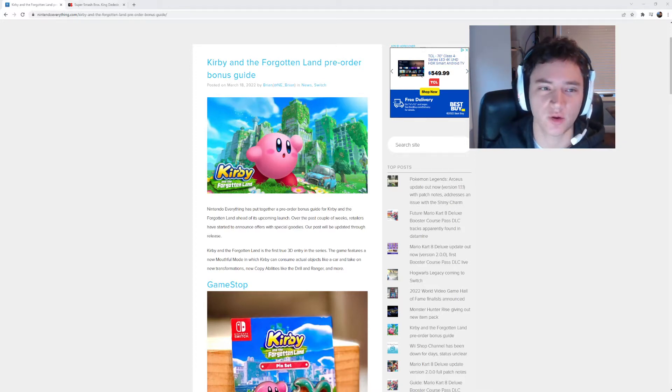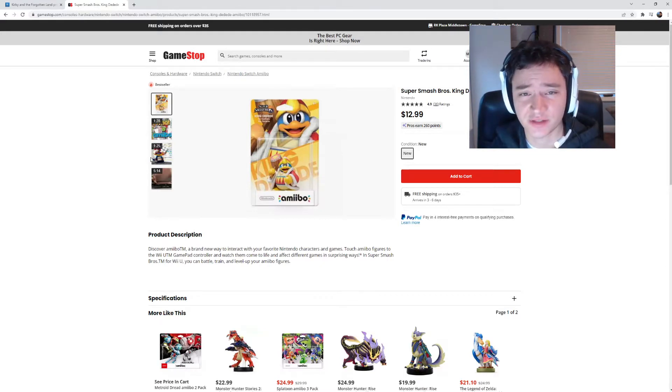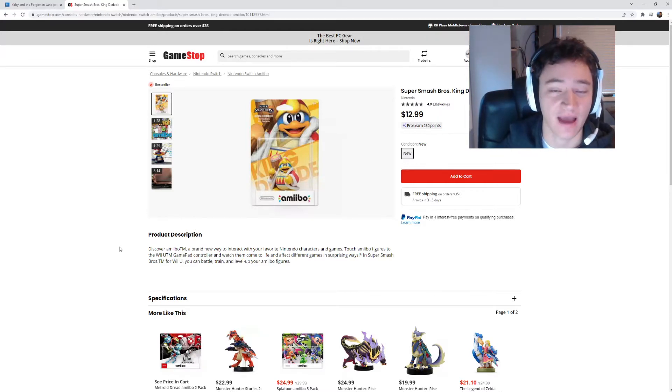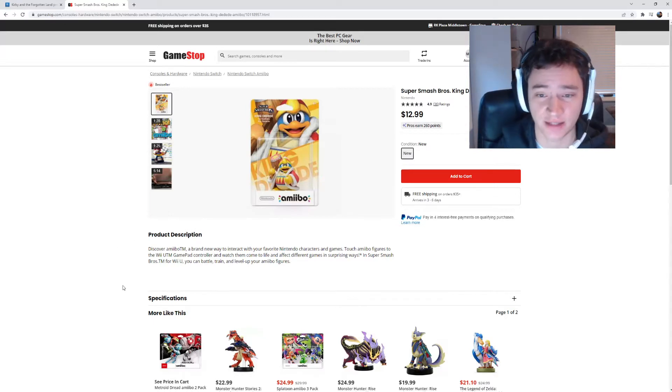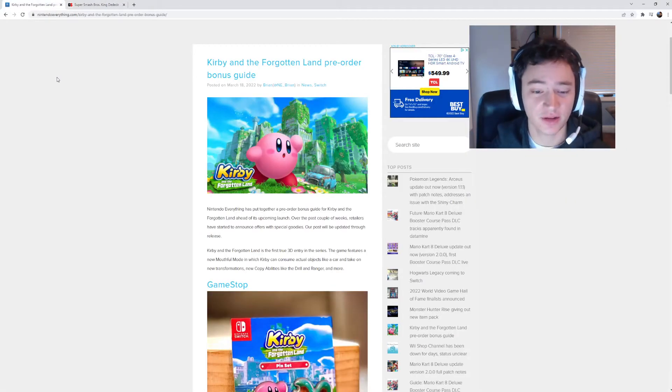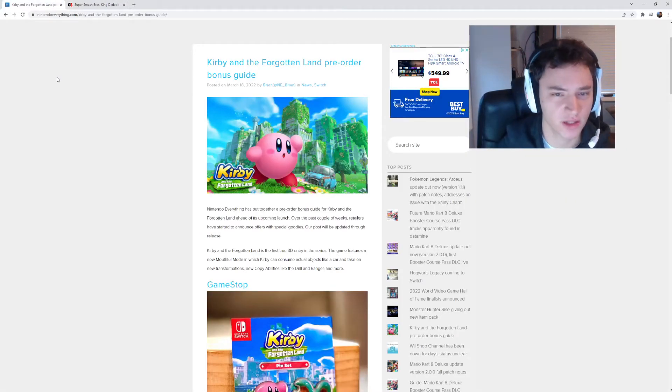Before I do, I just want to make a quick note that GameStop and Amazon have some Kirby amiibo in stock, and that includes King Dedede — the original Super Smash Bros. King Dedede amiibo at Amazon and GameStop. I can add it to my cart right now. These amiibo aren't usually in stock, like ever. So if you want your King Dedede Super Smash Bros. amiibo, snag it right now because it probably won't be in stock much longer.